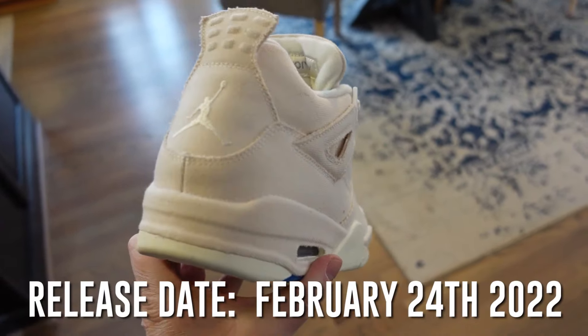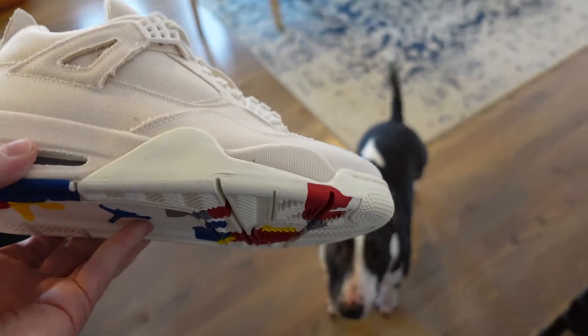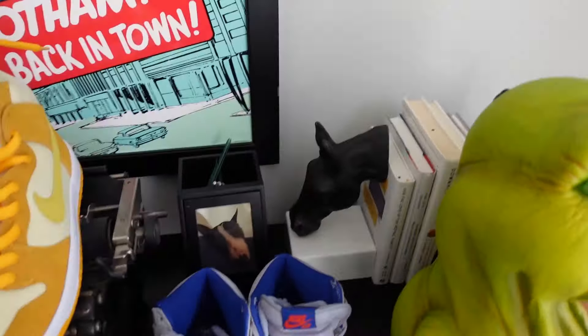They're supposed to drop at the end of February. Let me know what you guys think. There's my dog — he's not allowed near them at all. Let me know what you guys think. I can try to get some better shots. I just want to do a quick vlog, and as I always do, I'm always getting stuff in here. These have been posted before, but let me show you another quick pair.